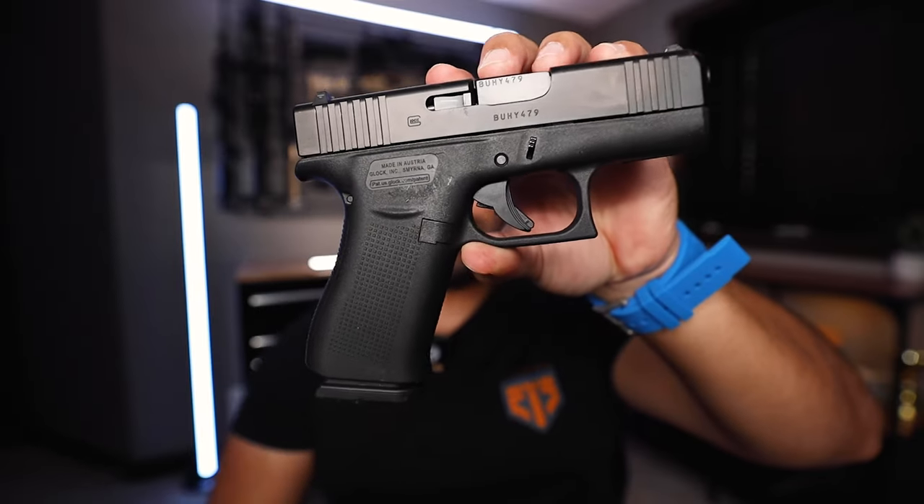Now, if you've been a follower of this channel, you know that one of my very first everyday carries was this — the Glock 43X. Technically, I don't think there's a Gen 5 just yet, but it does have front and rear serrations. It's got a smooth grip, but this is not the MOS version, which is the only thing that I don't like about this. The other thing I don't like is that it comes with 10 rounds — I wish I had the 15 round magazine.